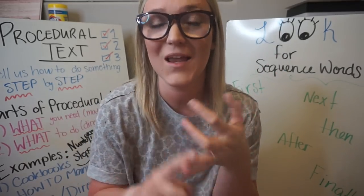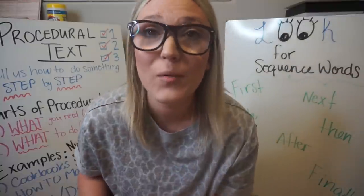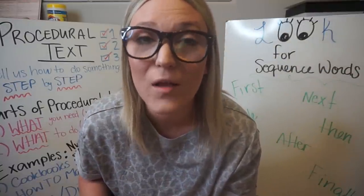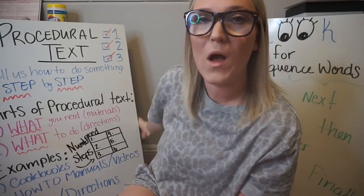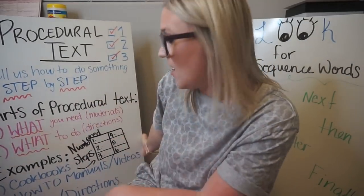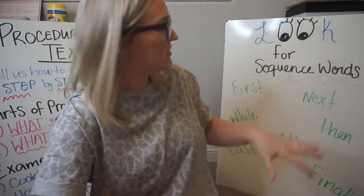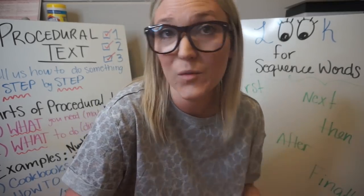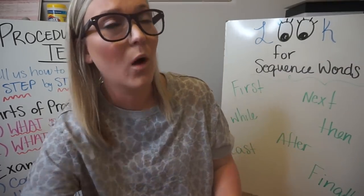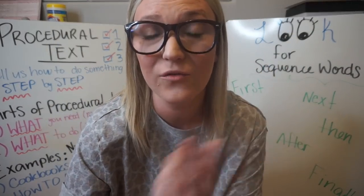They have a reading assignment and a writing assignment. I made two anchor charts — they're not pretty, not Pinterest-worthy at all, but they work. The first one covers what procedural text is, its parts, what they all have, and examples of different types. The second one is about sequencing and clue words you'd see in a procedural text and use while writing one. So I went ahead and made a video for the kids.